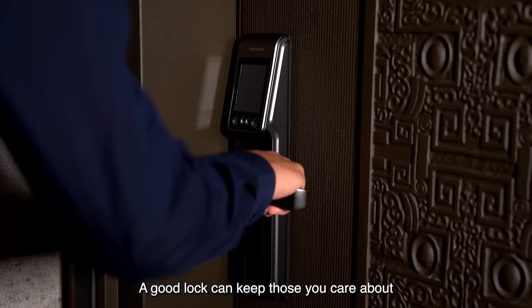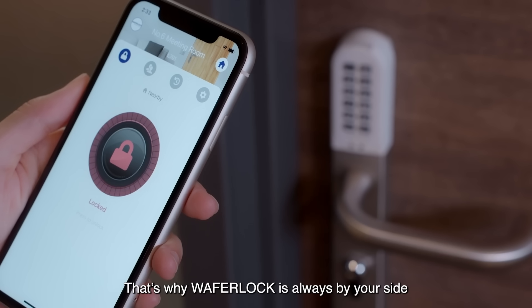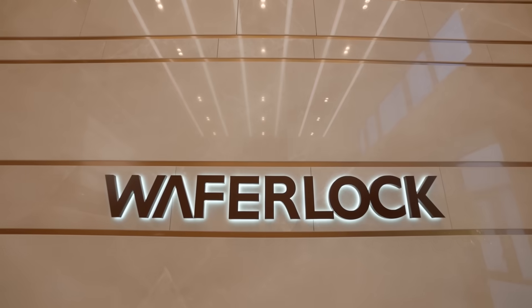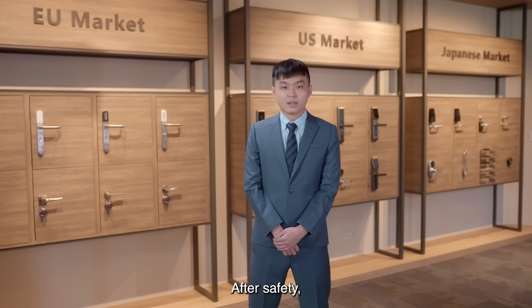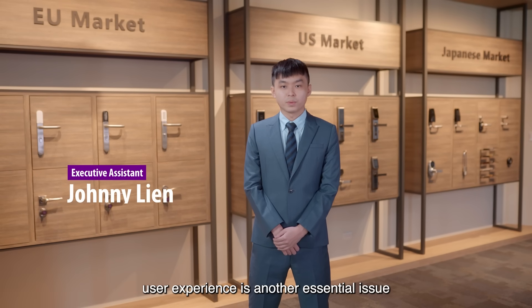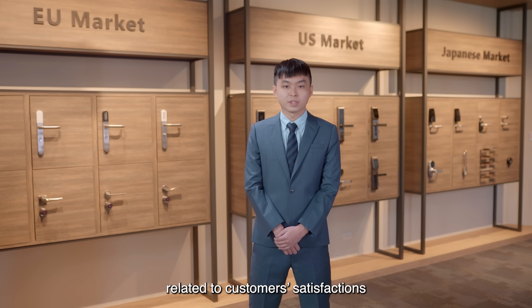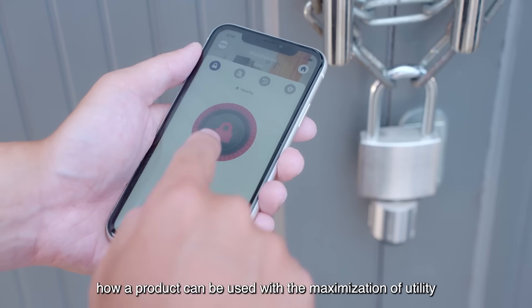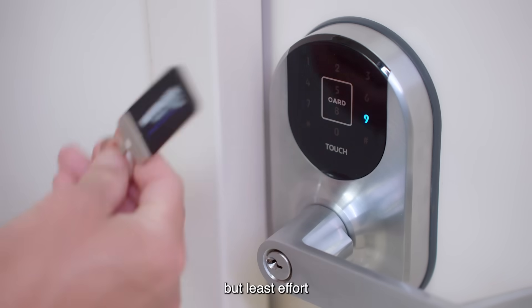A good lock can keep those you care about from unwanted situations. That's why Wafer Lock is always by your side. After safety, user experience is another essential issue related to customer satisfaction. Good user experience usually comes from how a product can be used with the maximization of utility but least effort.